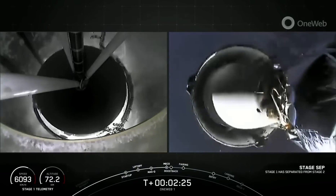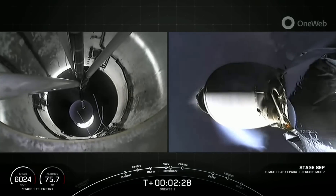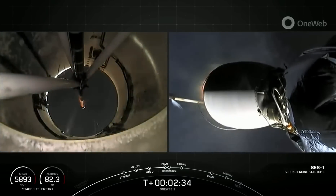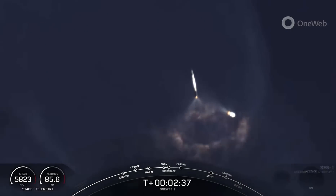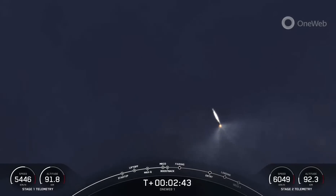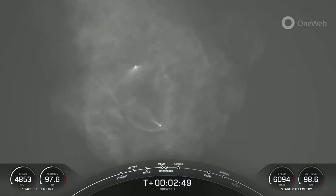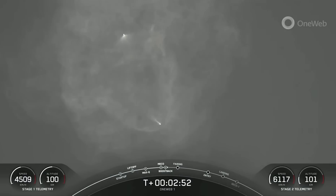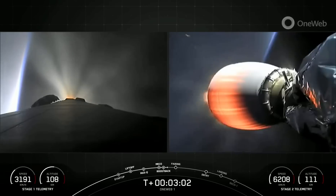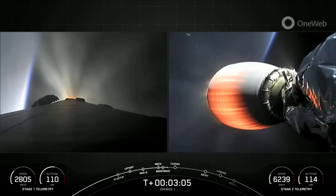Stage separation confirmed. Ignition. There you heard and you see in these incredible views from Falcon 9 — first and second stages — that main engine cutoff, stage separation, the first stage flip, second engine startup, and that boost back burn, where the plumes from that first and second stage were creating that beautiful light show in the sky.